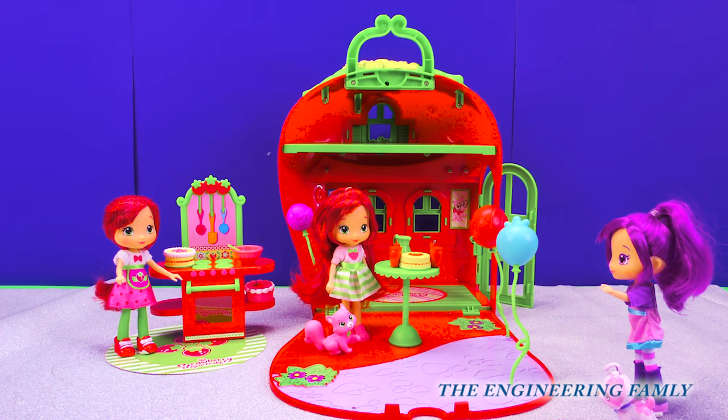Strawberry Shortcake? Wait a minute — am I seeing double? No, Plum Pudding! It's just me! You're so silly. Do you want some cake? Sure.